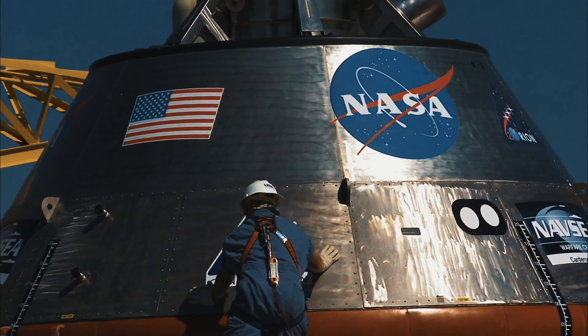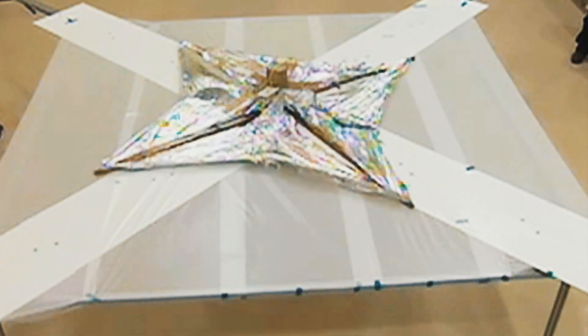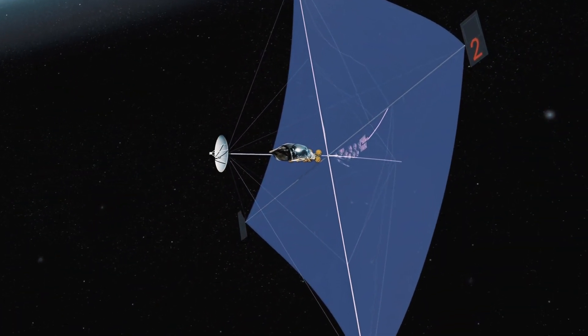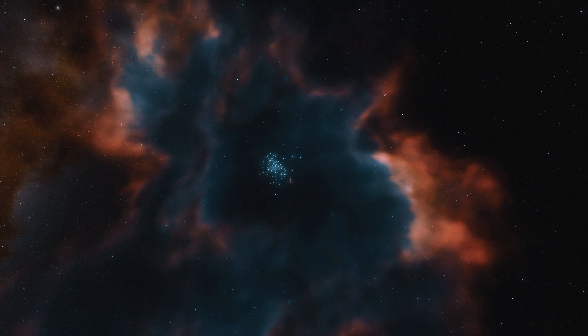It wasn't until the 21st century that progress in light sail technology began to accelerate. In 2005, the Planetary Society launched Cosmos 1, a solar sail, but it failed to reach orbit. In 2010, the Japan Aerospace Exploration Agency (JAXA) successfully launched the Interplanetary Kite-craft Accelerated by Radiation of the Sun (IKAROS), which relied on sunlight to accelerate and adjust its orientation. As we continue to develop and refine these propulsion technologies — including ion propulsion, gravity assist, nuclear propulsion, and light sails — the possibility of interstellar travel becomes more feasible.